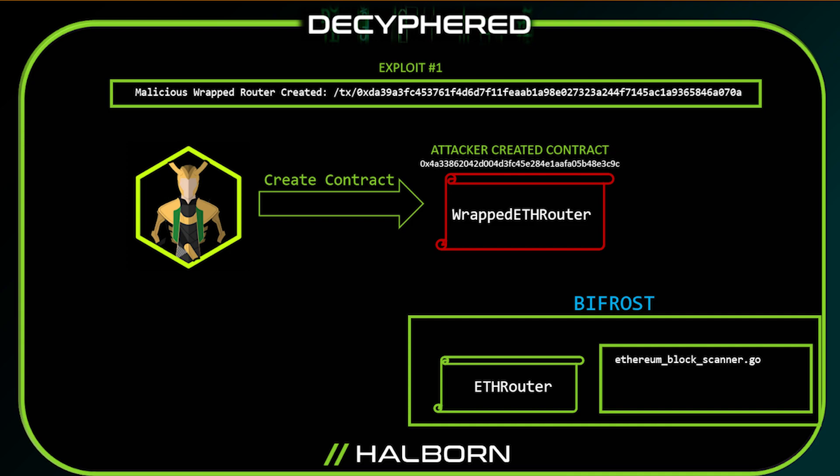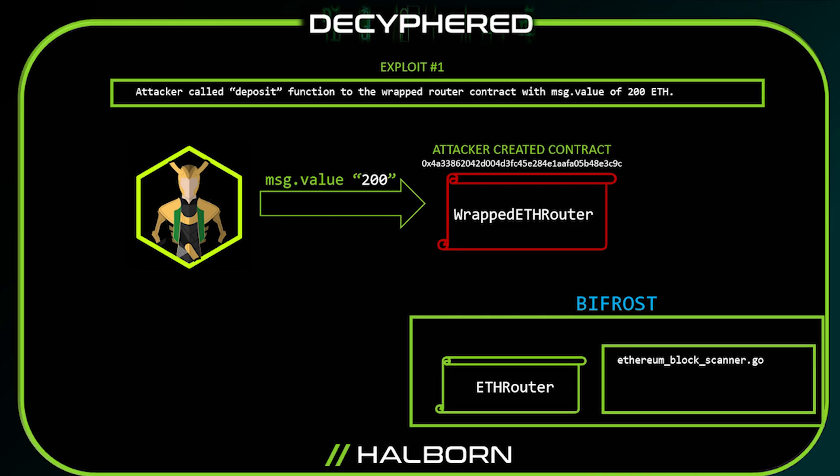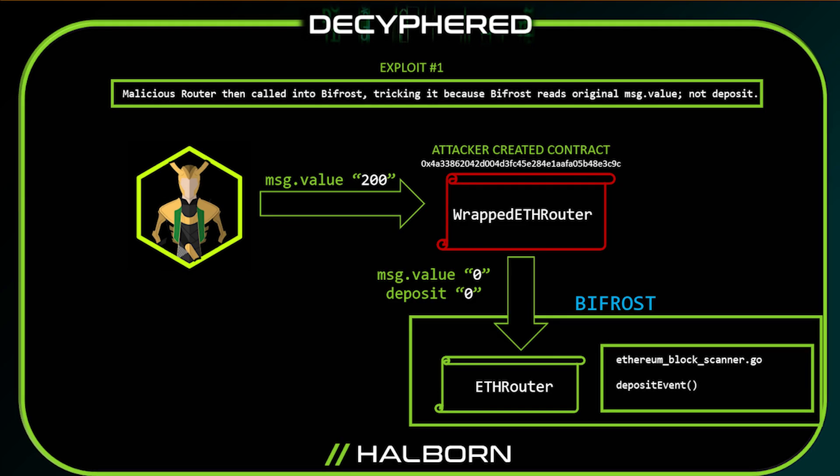In the first exploit, the attacker took the ETH router and wrapped it with his own custom modifications. With the wrapped contract deployed to mainnet, the attacker started interacting with it. The first interaction was calling the deposit function with a message value of 200, sent to the wrapped router attacker-created contract. The wrapped router then sent the message to the Bifrost and modified the message value and the deposit back to zero.